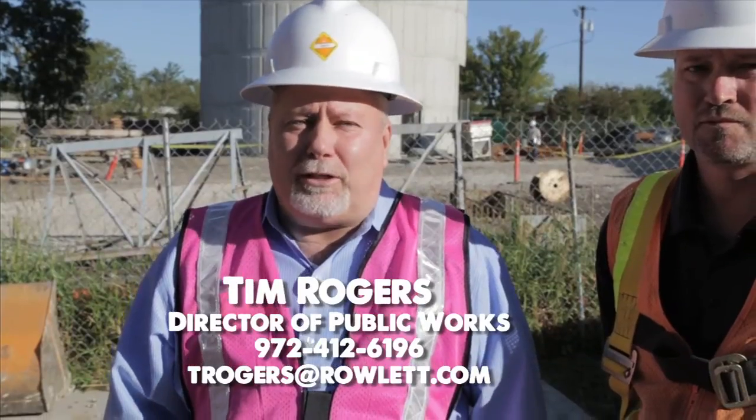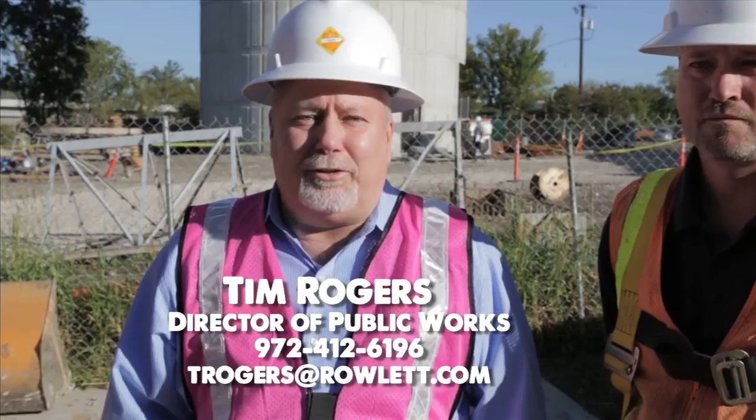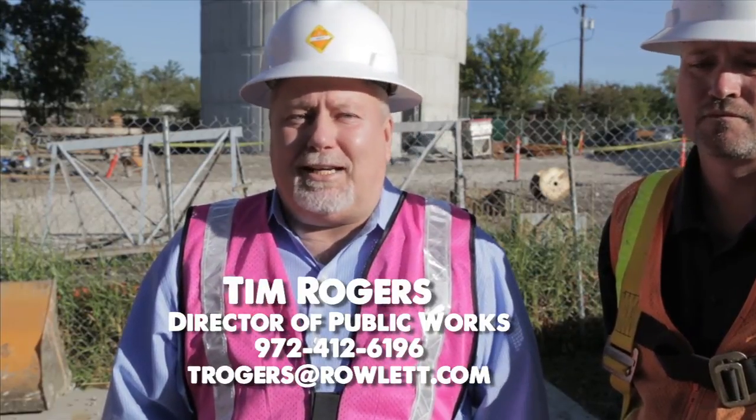If you have any further questions about this project or any other project throughout the city, whether it be utilities or drainage or streets, please contact me.